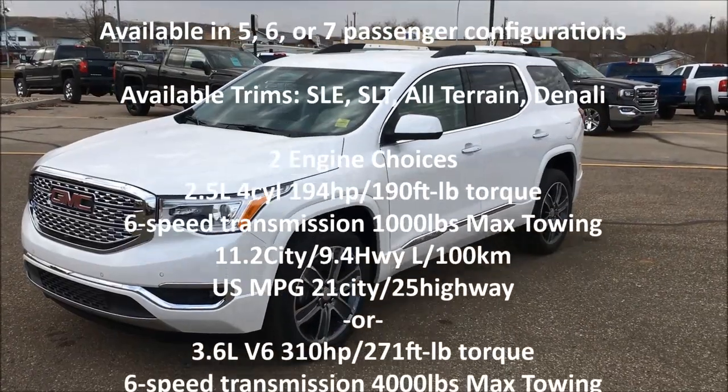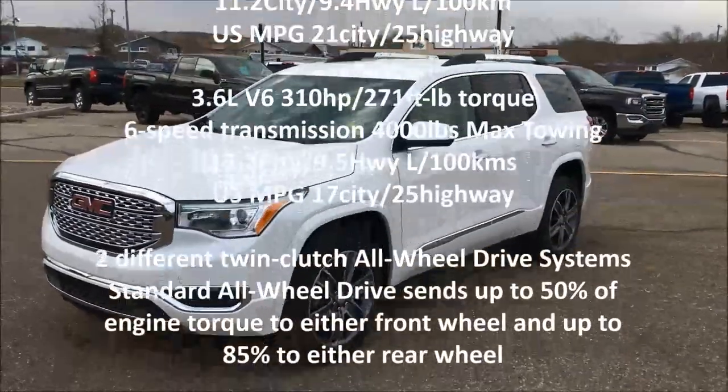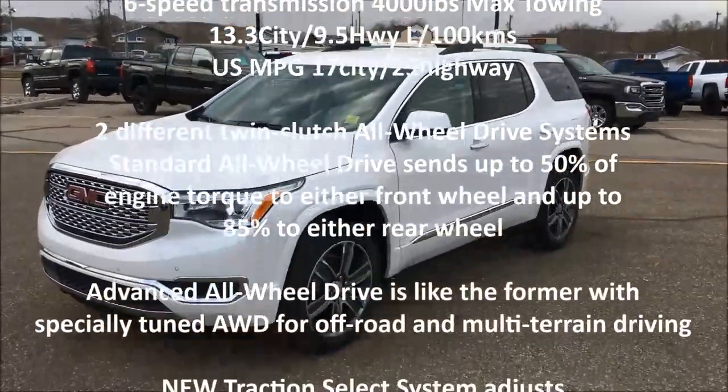Hey folks, it's Brad LeDrew here at Western GM in Drumheller, Alberta, Canada, and today we're looking at a 2019 GMC Acadia Top Dog Denali.